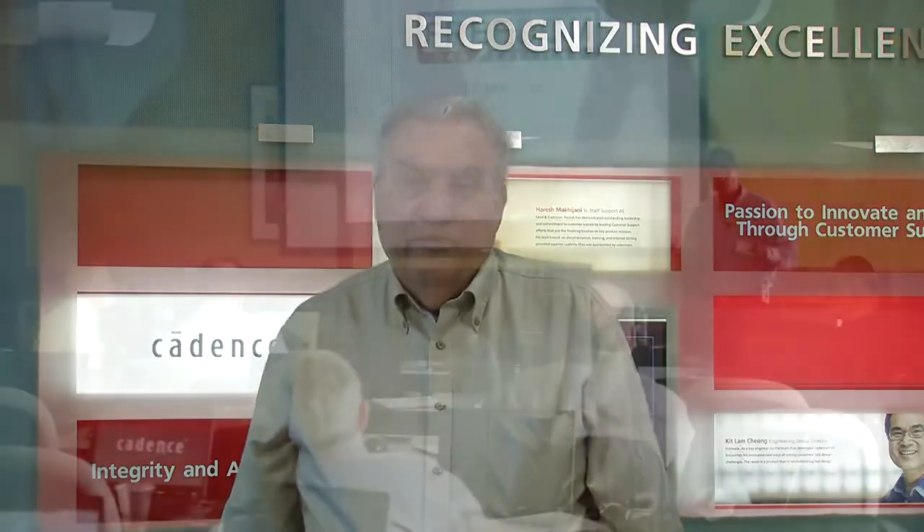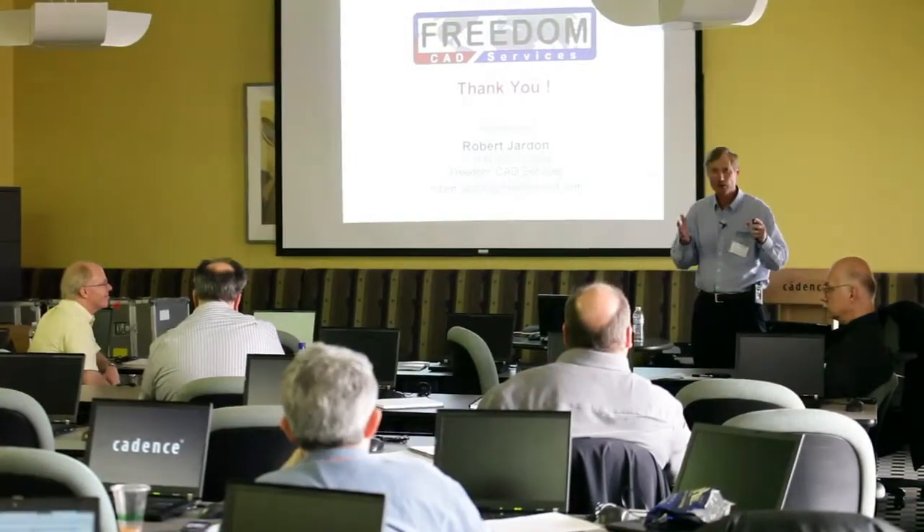The whole day was really very good. It was interesting to see what the roadmap was for Cadence in future releases, and the really exciting part was to be able to sit down with somebody like Robert Jarden and have them talk about how they use Cadence and how they use the planning tools to really make the job easier.